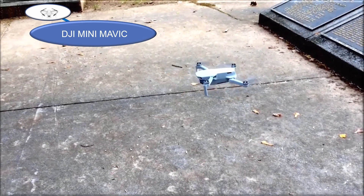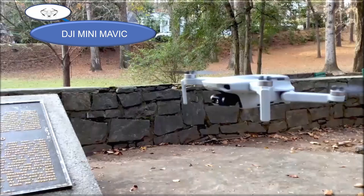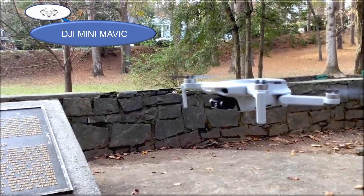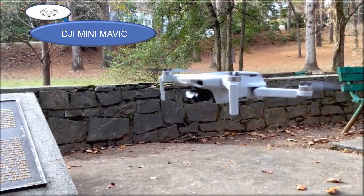However, you have to be aware that the weight of the prop guards can make this drone heavier and push it into a class two, which needs to be registered. Also, this drone needs to be registered if it's used for commercial purposes.